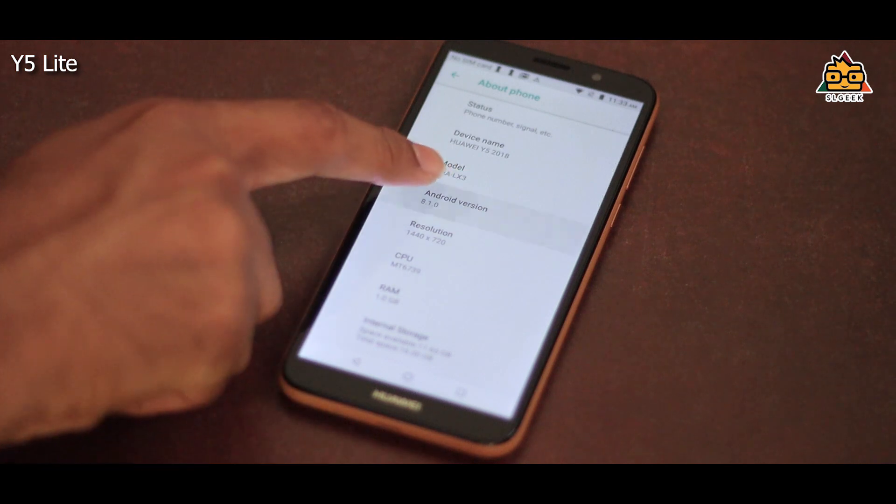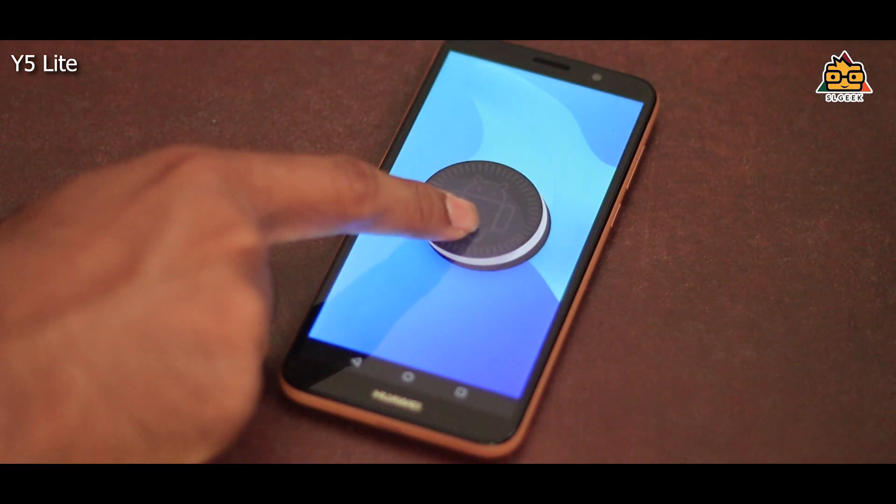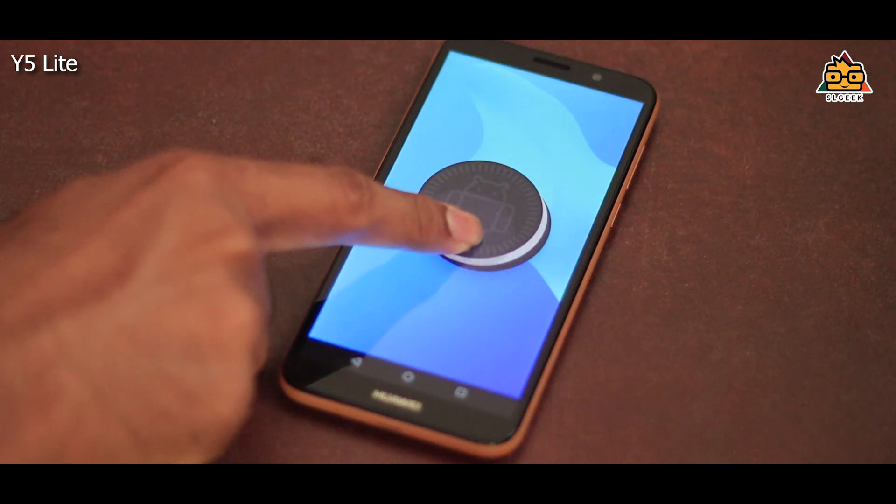In the previous video, we have an entry level of smartphones, and we have Android Go operating system. Android Go is a data-efficient version for Android.